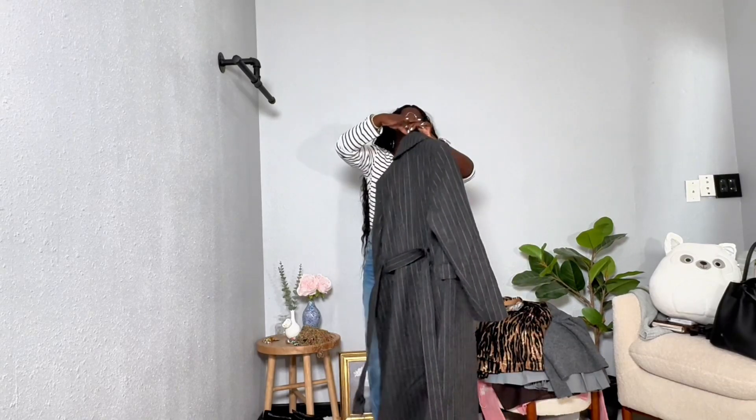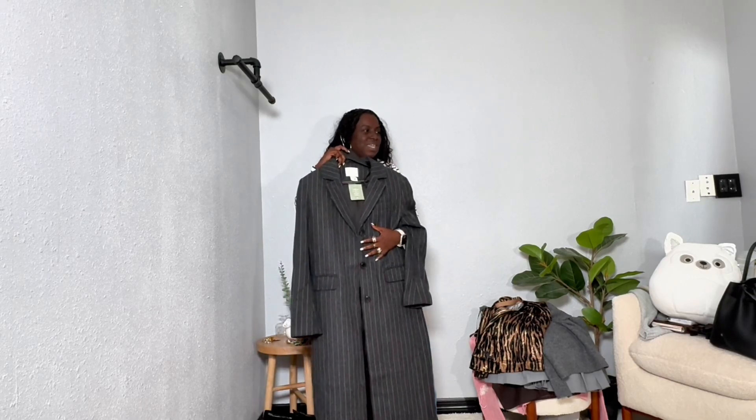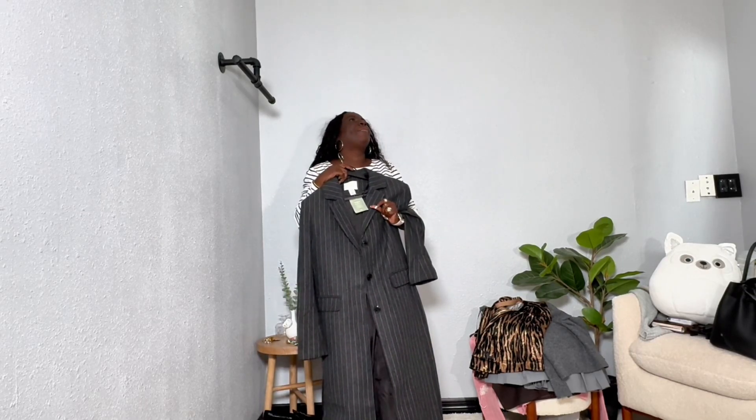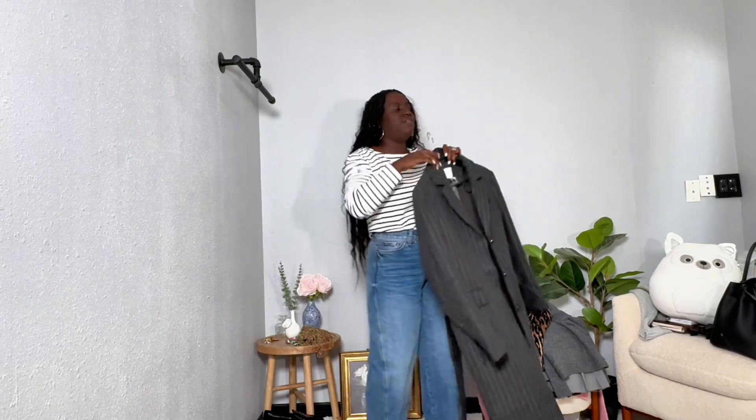But I love this coat — just take a look at it. The pinstripe is what sold me. I am now obsessed with pinstripe. I have several jackets, several skirts, and yeah, I just love this coat.